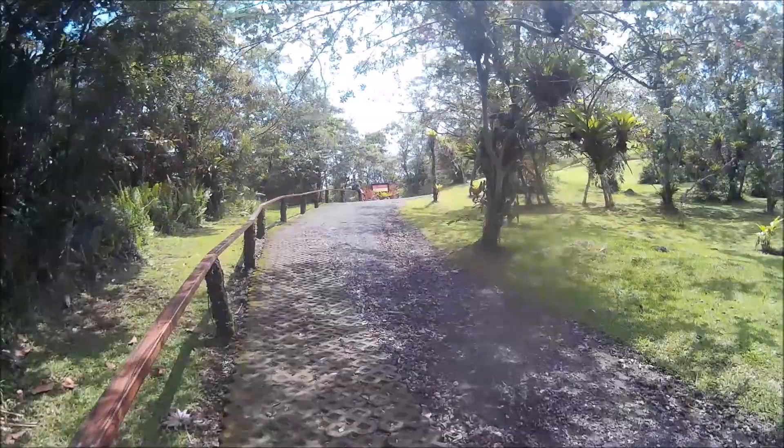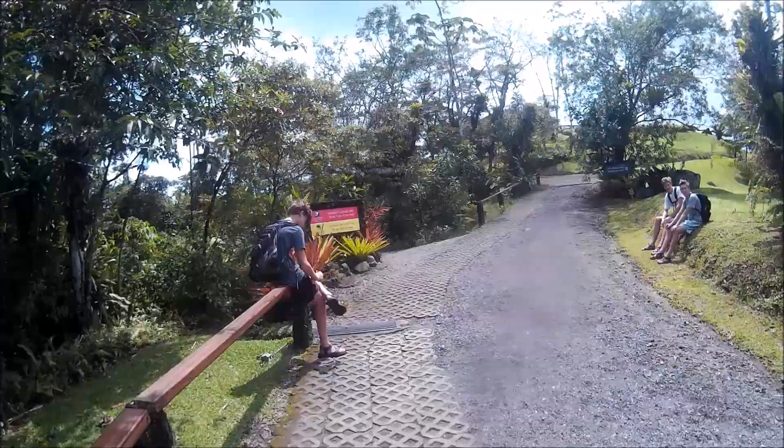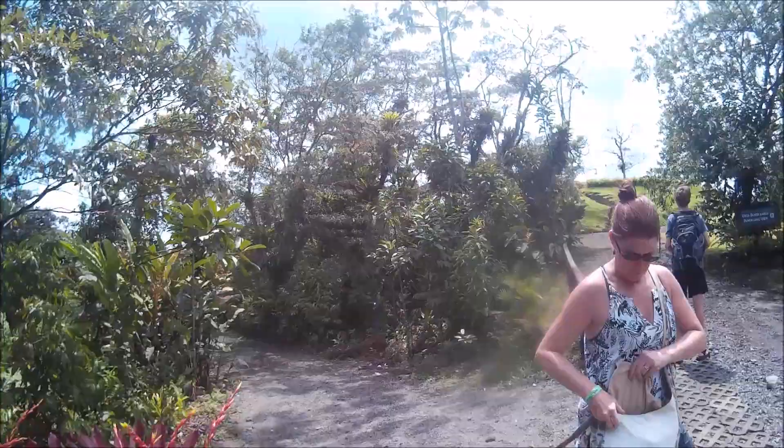We were thinking, man, was that ever short? So we backtracked, came back, and found where we had erred. We took the other trail, which was far, far more interesting, and it took you more into the interior of the park. And I have to say that of all the different hiking trails we had done in Costa Rica, I kind of enjoyed this one.